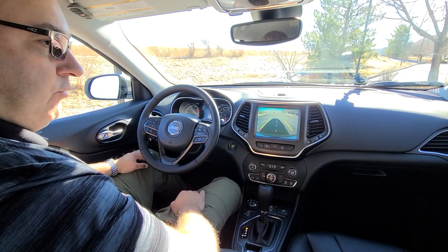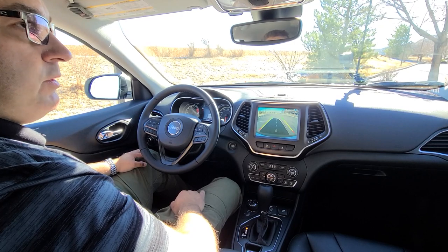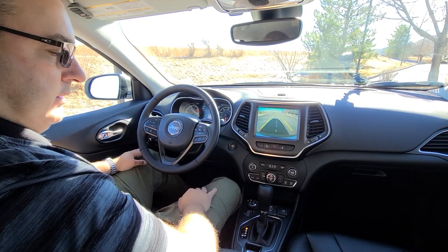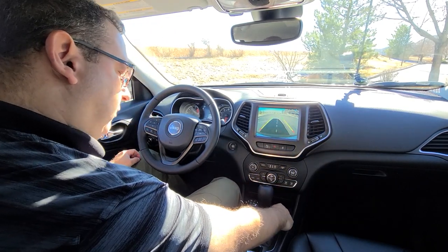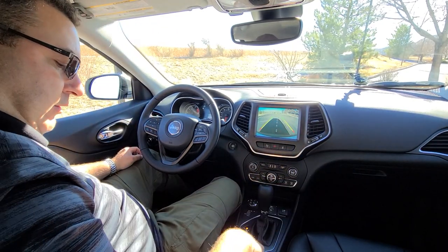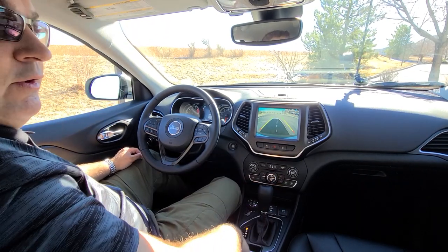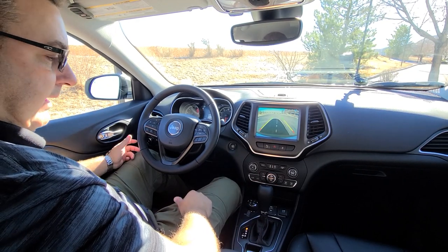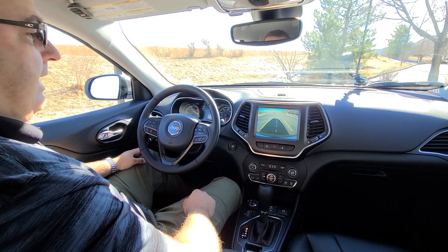I actually really enjoy it as a place to drive. Passenger room is good — I fit in here just fine. There's a 12-volt auxiliary power supply, and the center console is pretty standard with a USB port, coin holder, and two cup holders. There are also two USB ports up front. Not too shabby.